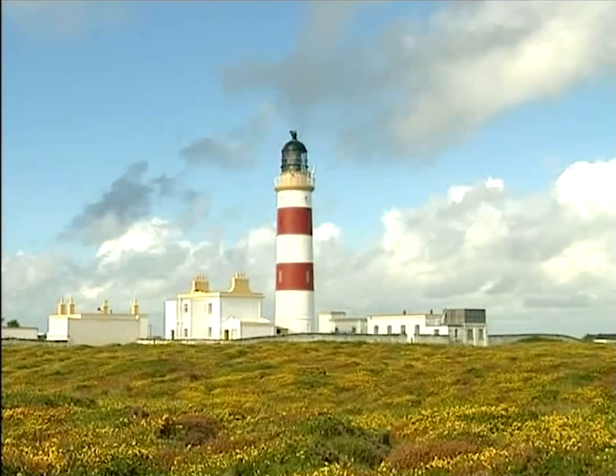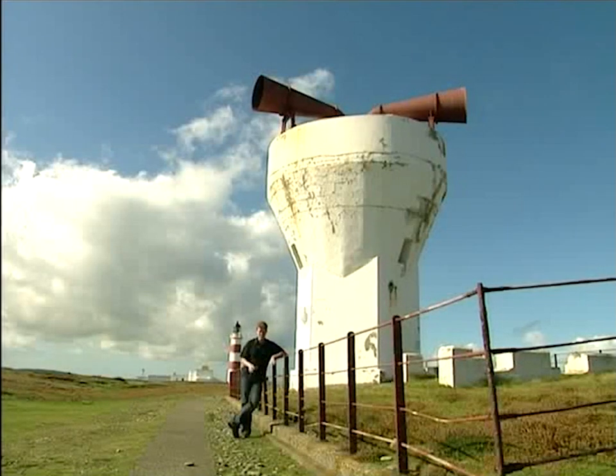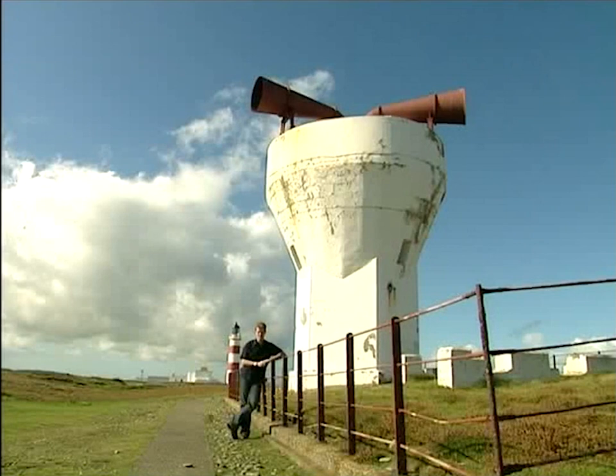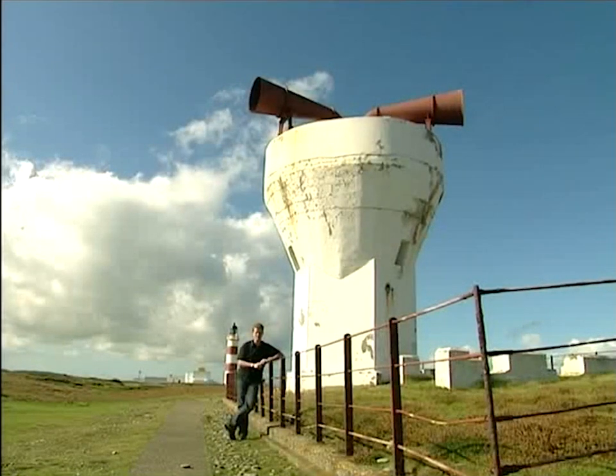Ships were still running aground here, especially during fog when it was difficult to see the light. So 70 years after the lighthouse was put here, this foghorn was built with two great horns on the roof, which blasted a mighty chord out to sea through the mist.